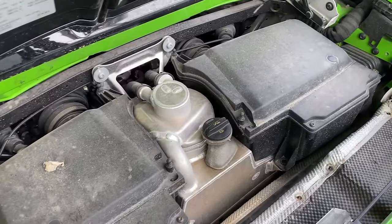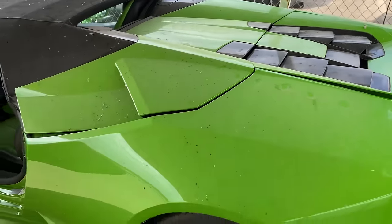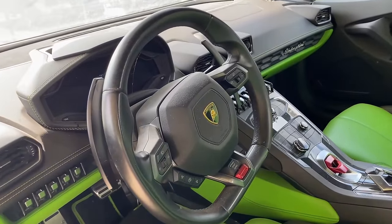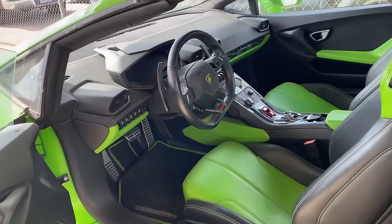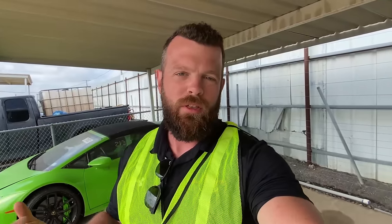Everything under there looks as it should. This shows no signs of being a messed-with car — something somebody repurposed and ran through auction. It looks like a legitimate good opportunity for somebody. The car is listed as run and drive. However, I hopped in and tried to power it up and the key is not here, so they probably have it inside. That is definitely going to make a fantastic project and hopefully an easy project for somebody.